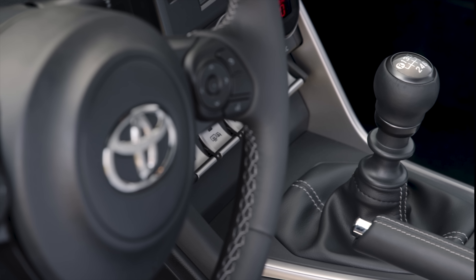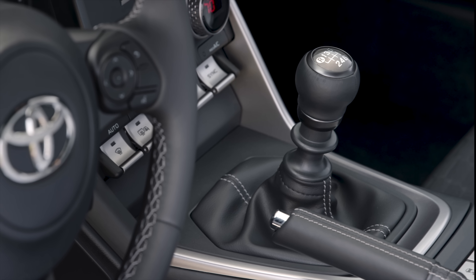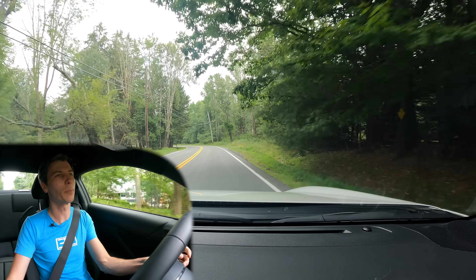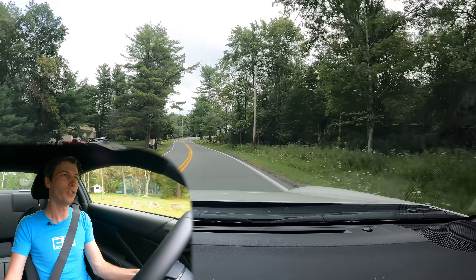The clutch feels good and shifting feels good — it's got that kind of Subaru notchiness to it. I like the transmission, I like the clutch, and I like how easy it is to drive. There's no downshift rev matching, which I think would be a cool feature for Toyota to add. Unfortunately it does not have it, though you do have rev matching with the automatic.